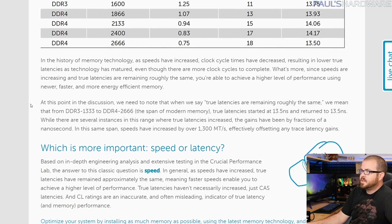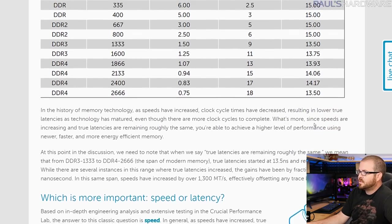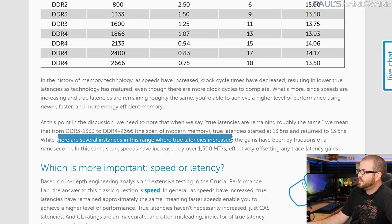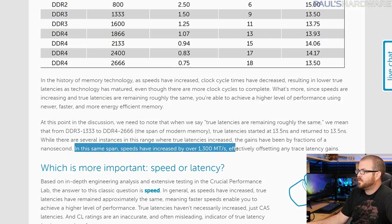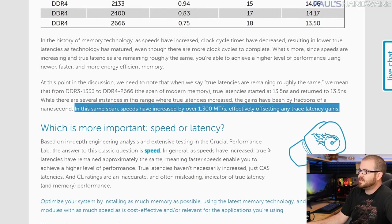The article addresses this specifically, indicating that latency dips down to the 13 nanosecond range before creeping up a little at some slower DDR4 speeds, then drops back down to about 13.5. From DDR3-1333 to DDR4-2666, true latency started at 13.5 nanoseconds and returned to 13.5 nanoseconds. Any gains or losses have been by fractions of a nanosecond. In the same span, speeds have increased by over 1300 megatransfers per second, which effectively offsets any trace latency gain.